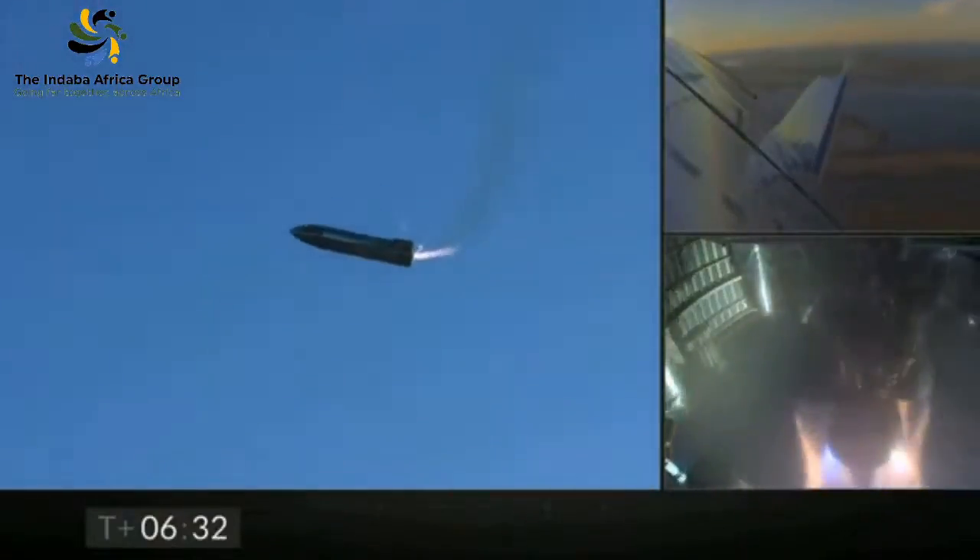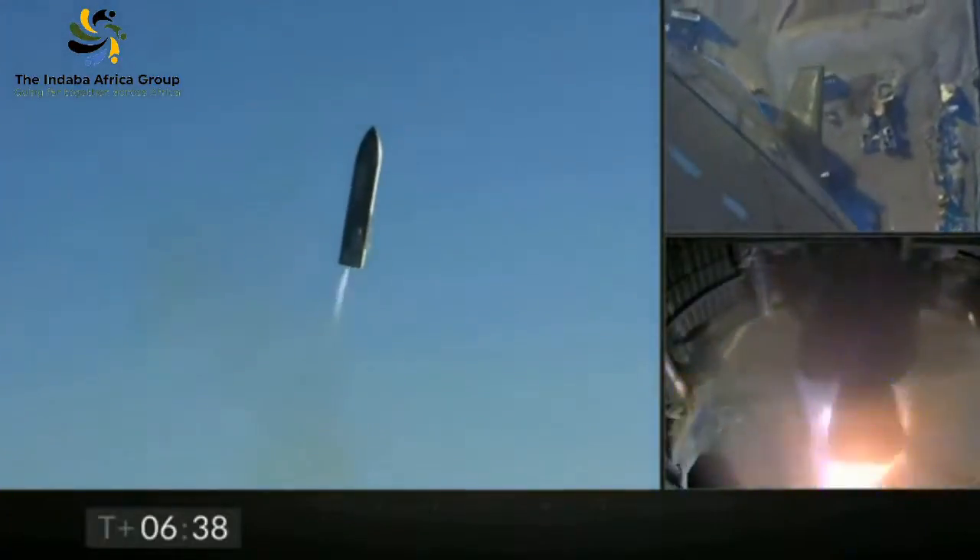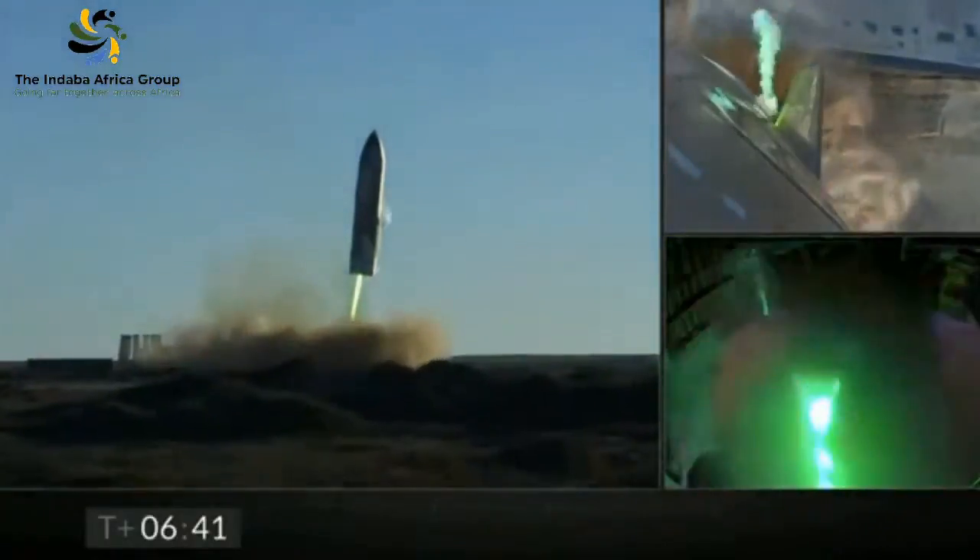The engines are refiring — there you go! Yes, check it out, ladies and gentlemen — all three engines successfully refired. She's landing!